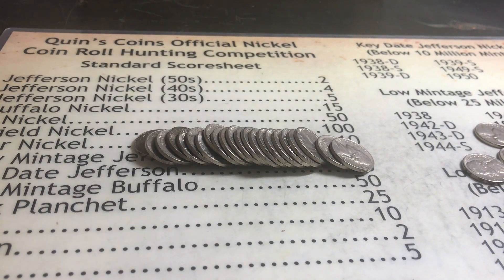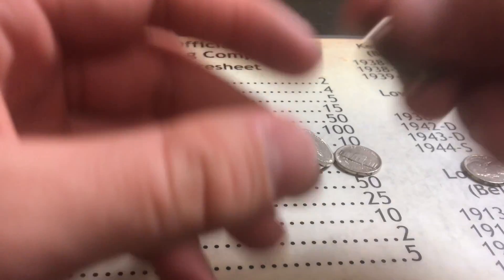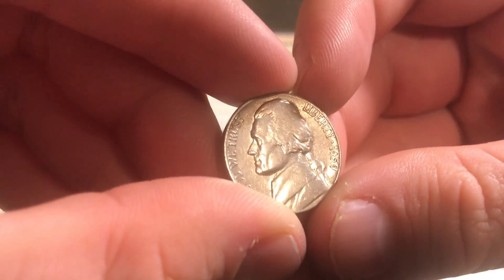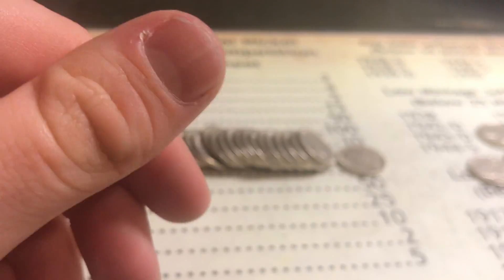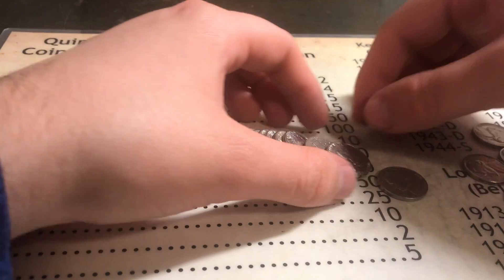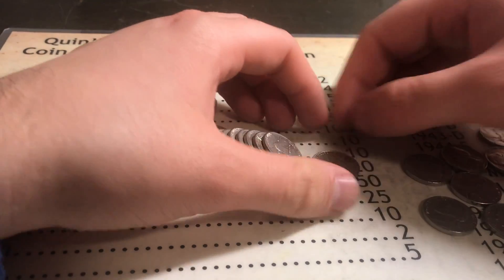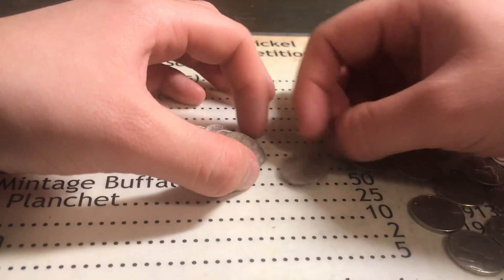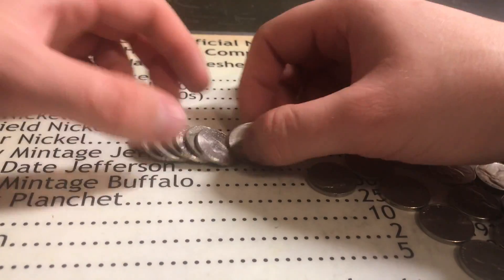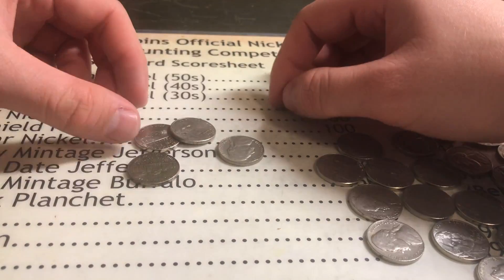What a hunt this has been. This is the last roll, guys. We didn't find anything in those other rolls, but we did find this one — it's a really nice 1959 Denver, giving us two points. The oldest one we found besides that '59 was a '61. Sometimes this does happen where we just don't find anything, but we did find that '59 so I'm happy with that.